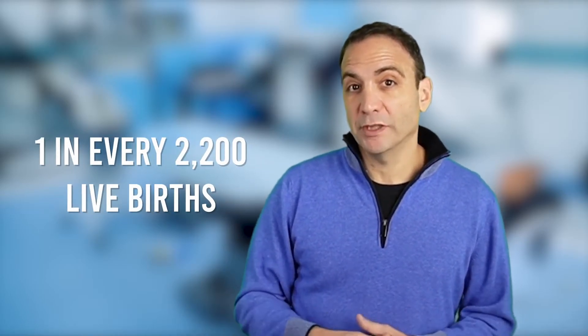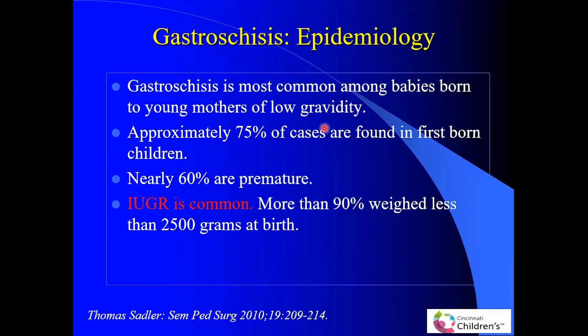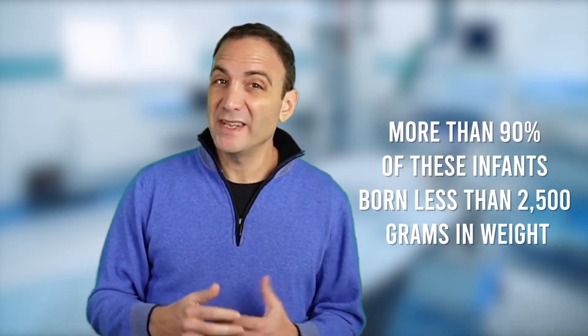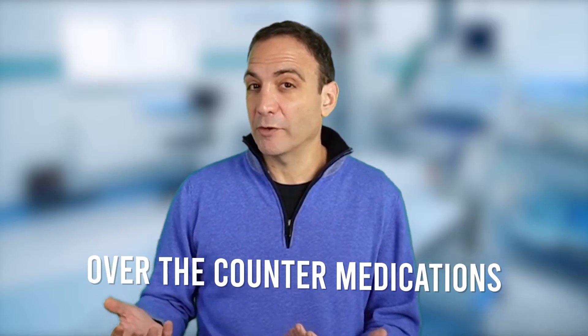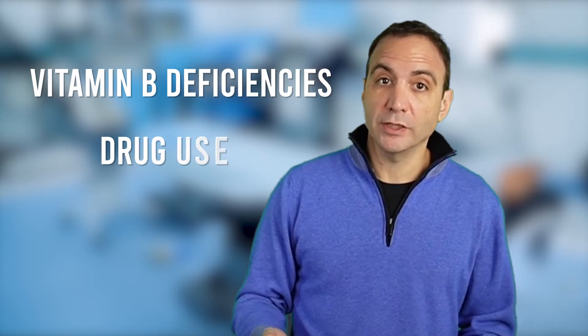Gastroschisis affects approximately one in every 2,200 live births. It's most common among babies born to young mothers of low gravity, usually in the first pregnancy — 75% are first-born. Nearly 60% are premature. Intrauterine growth restriction is another big concern, with more than 90% of these infants born less than 2,500 grams. Other identified risk factors include common over-the-counter medications, such as pseudoephedrine combined with acetaminophen, with an odds ratio of 4.2, compared to aspirin alone at 2.7. Additional risk factors include vitamin B deficiencies, drug use, and some genetic predispositions.